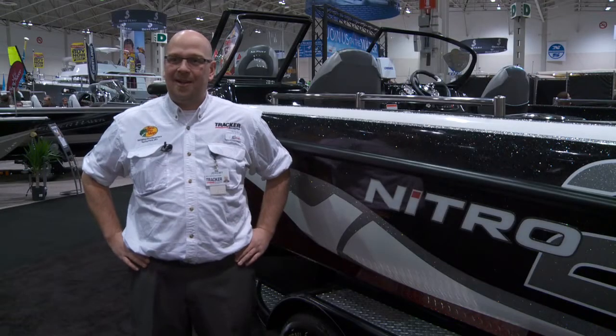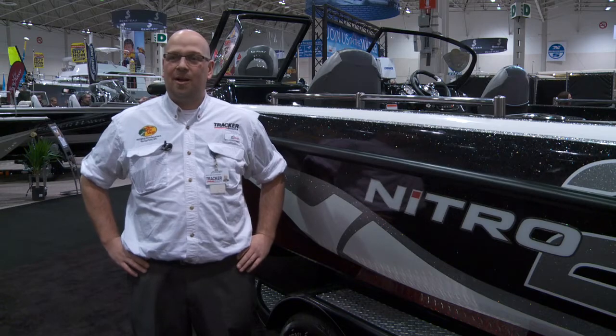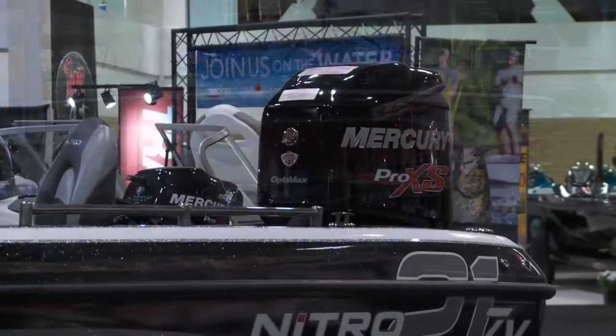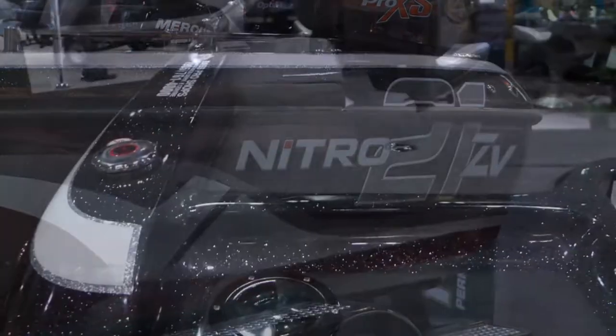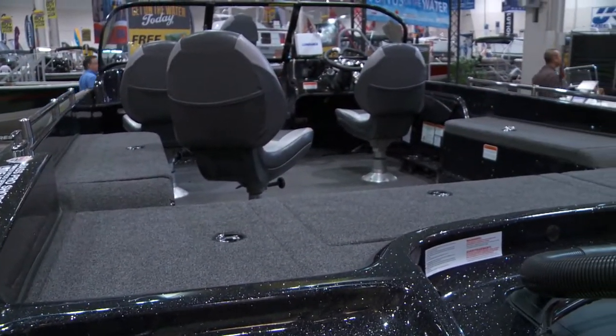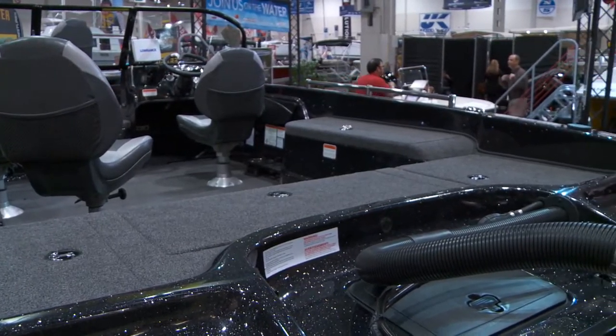How you doing today? I'm Jeremy Girard and I'm with Tracker Boats, and we're here today at the Toronto Boat Show to introduce the new multi-species Nitro ZV21. This boat is designed to be a multi-purpose boat for big water fishing — it's definitely the new beast in our overall performance lineup of Nitro Boats.